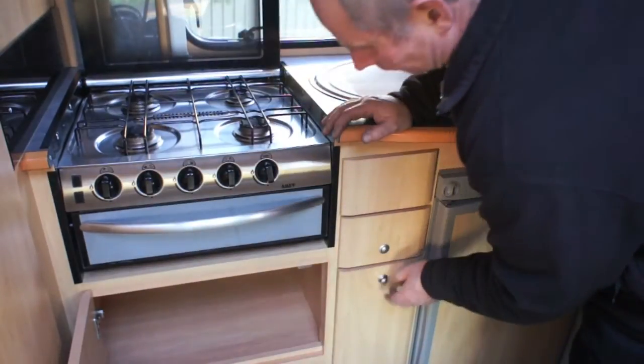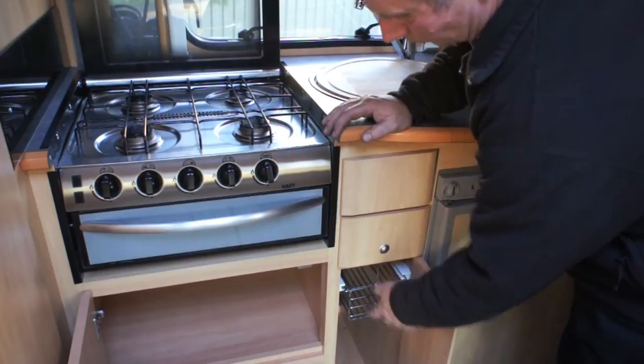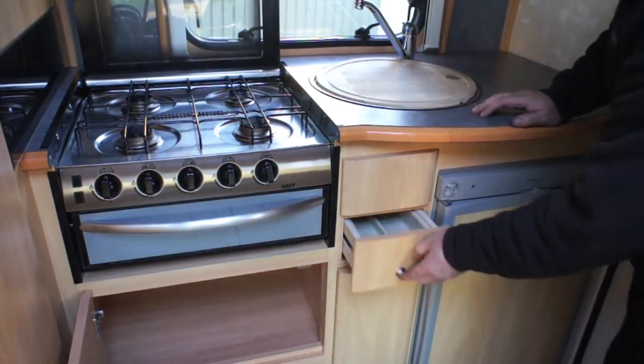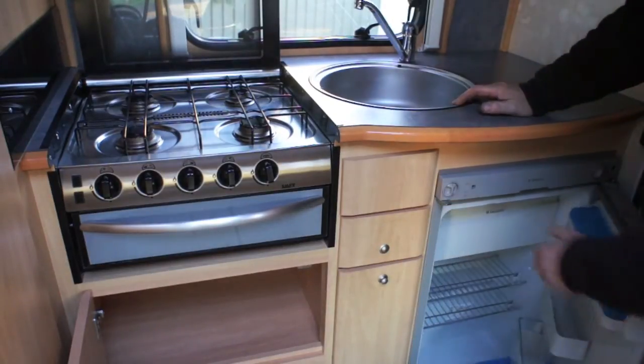In the kitchen area there is a four burner hob, a grill, plenty of locker space, sink with hot and cold water, and a three-way type fridge with freezer box.